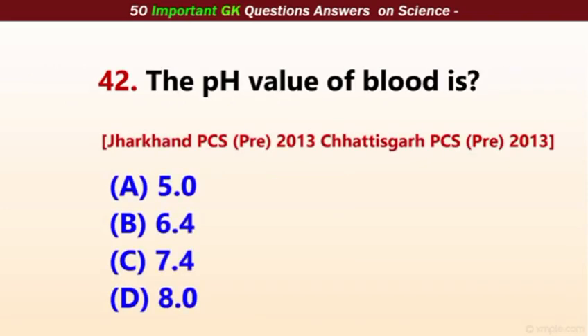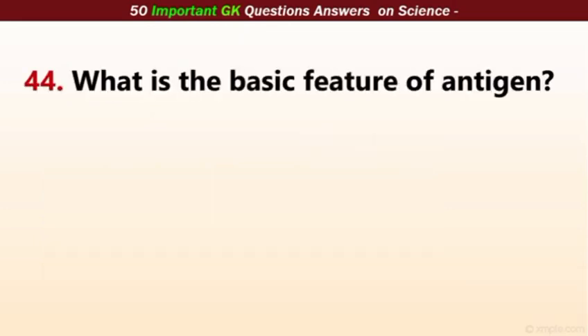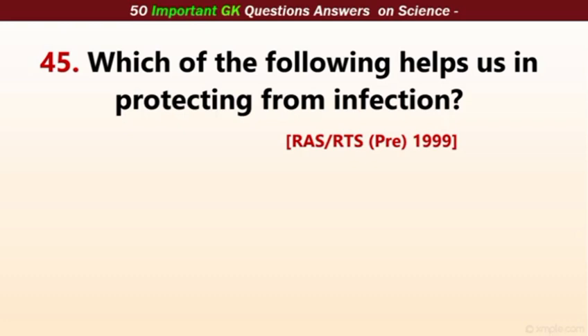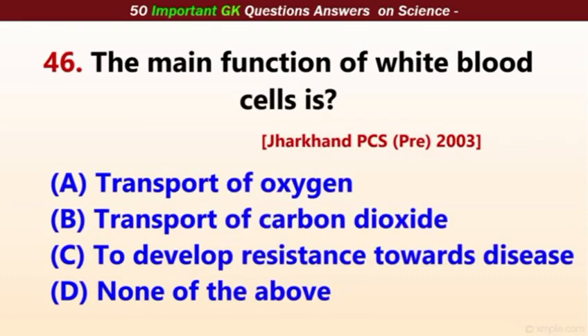The pH value of blood is 7.4. An antigen is a substance which stimulates the formation of antibodies. The basic feature of an antigen is that it induces the formation of antibodies. Which of the following helps us in protecting from infection? The correct answer is WBC — white blood cells. The main function of white blood cells is to develop resistance towards disease.